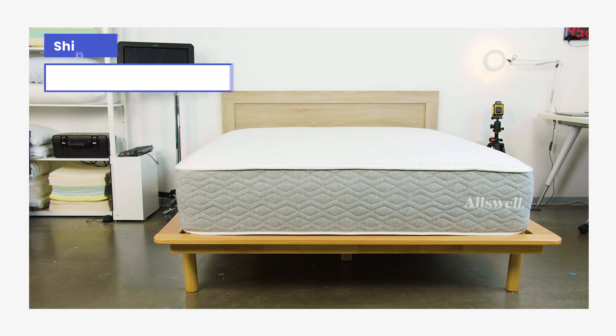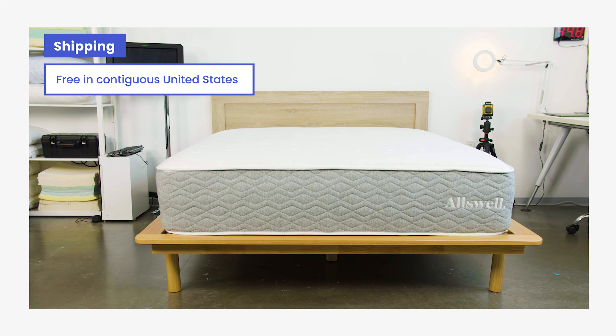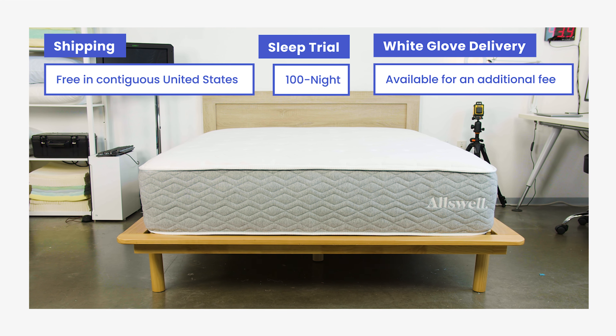Orders ship free within the contiguous United States, while orders to Alaska and Hawaii incur an additional shipping fee. Buyers receive a 100-night sleep trial, and white-glove delivery is available for an additional fee.